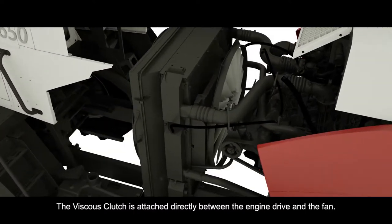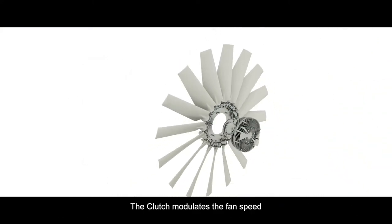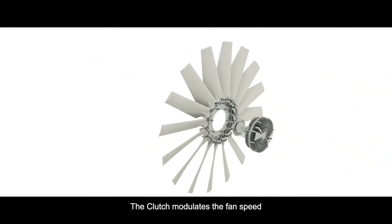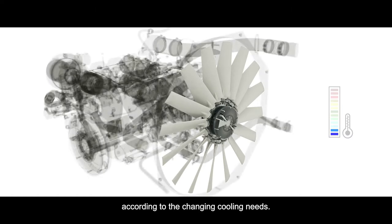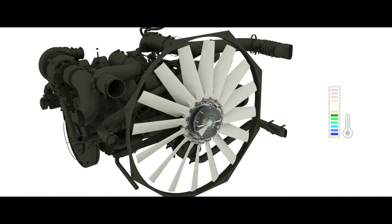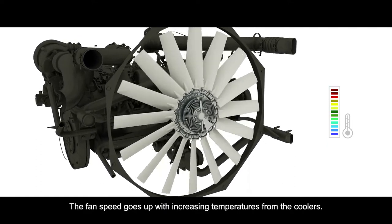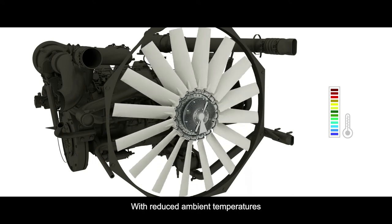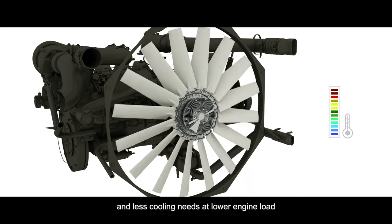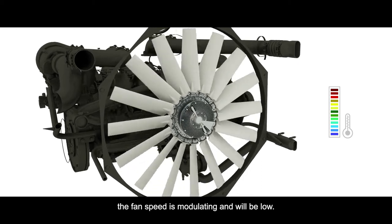The Viscous Clutch is attached directly between the engine drive and the fan. The clutch modulates the fan speed according to the changing cooling needs. The fan speed goes up with increasing temperatures from the coolers. With reduced ambient temperatures and less cooling needs at lower engine load, the fan speed is modulating and will be low.